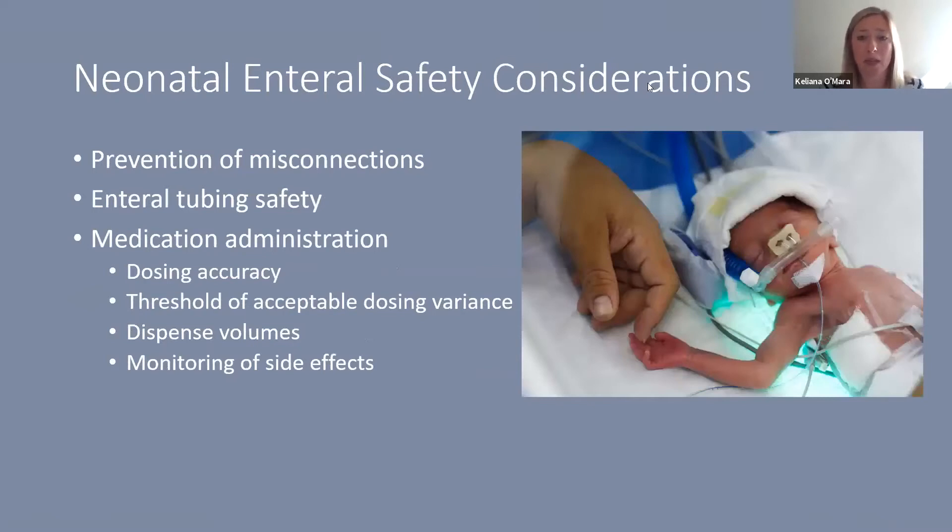When talking about the neonatal population and enteral safety, it is extremely important to prevent misconnections, since these fragile patients are easy to harm unintentionally. We also need to ensure accurate medication dosing with a clinically appropriate threshold of acceptable dosing variance for the patient population and the drug itself. Dispensed volumes are always a concern given the very tiny volumes involved, and monitoring for side effects is critical since these patients cannot tell us what's wrong.